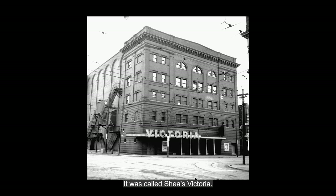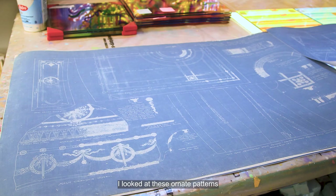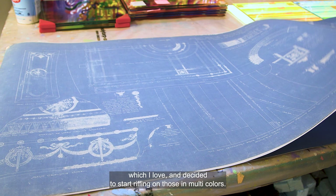It was built in 1910 and torn down in 1956, and it was in the Beaux-Arts style, which is very frilly and ornate. I looked at these ornate patterns, which I love, and decided to start riffing on those in multi colors.